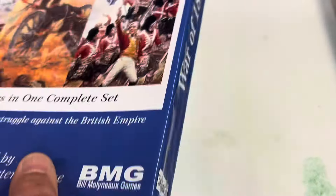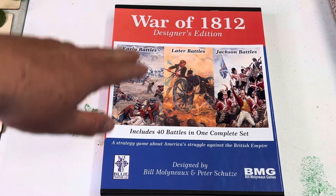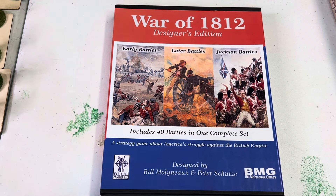What I'm happy about is the price point — this is under $60. You can also purchase this at the Carlisle War College and a couple of other sites too. I just haven't gotten them; they haven't been delivered yet.